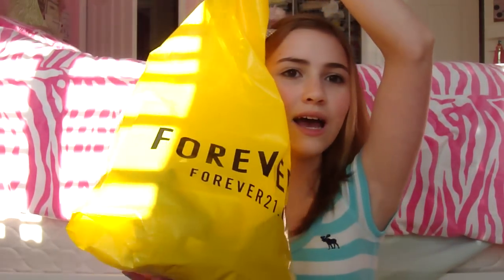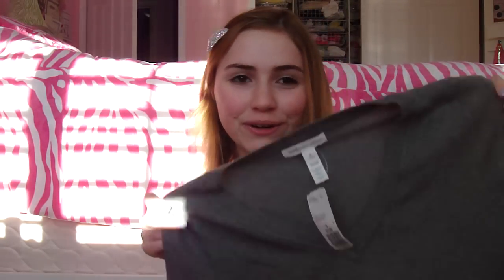Next, from Forever 21 — I actually found something that I fit in! I just got this sweater. It's just a gray basic sweater, very similar to the Hollister one. It's a basic v-neck sweater and it cinches at the bottom. The tag doesn't even say Forever 21, which is weird, but I did get it from there. This was $11.80.